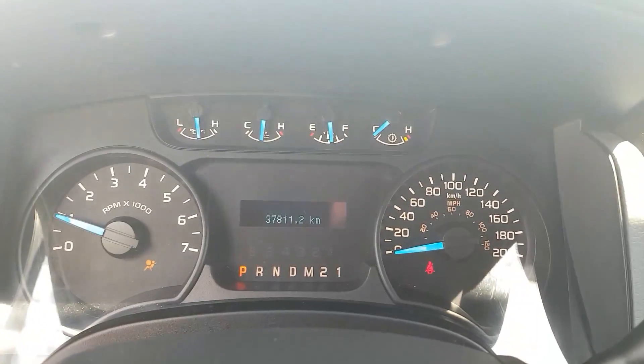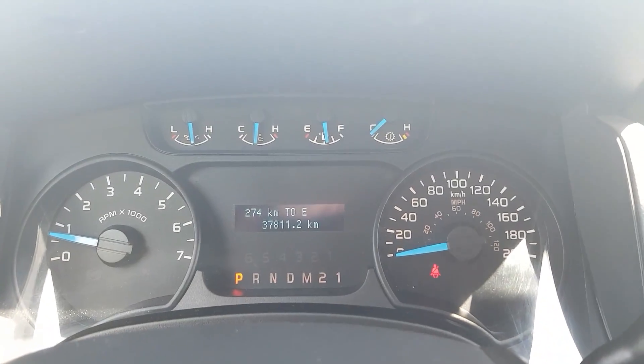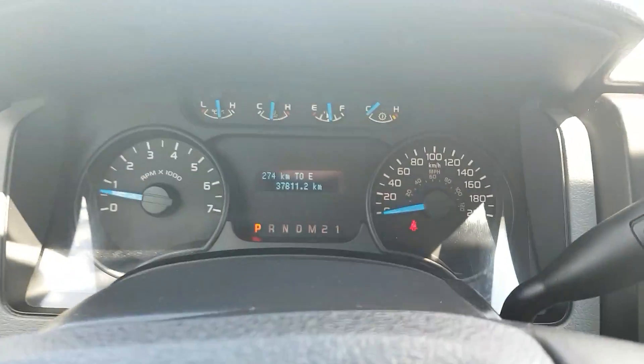So you can see we have 37,811 kilometers on this one. Our steering wheel here — we have all the information displayed on the screen here.